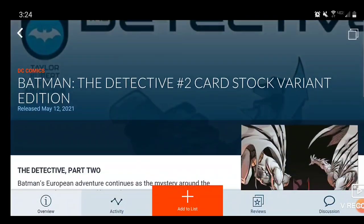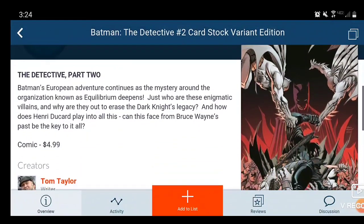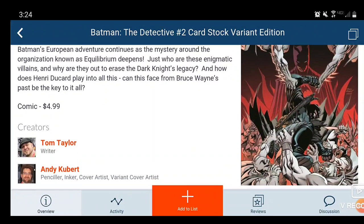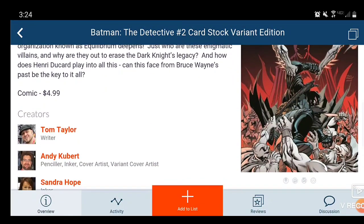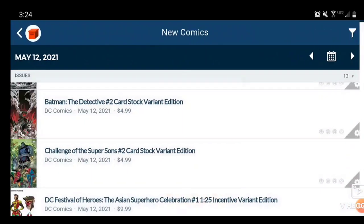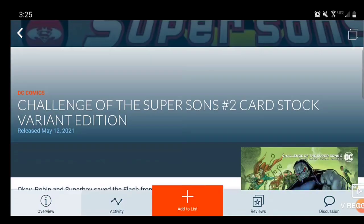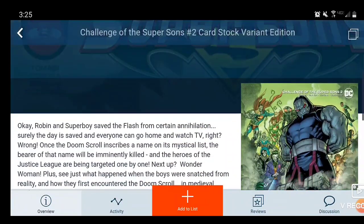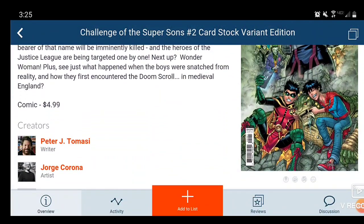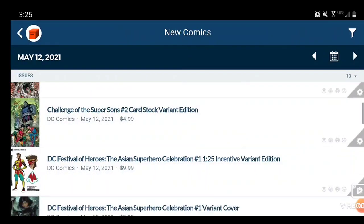We do get Batman: The Detective Issue 2, with the Cardstock Variant popping up. This one is $5, Tom Taylor is the writer — okay series for me, not the best, I might continue to read it. Next we have Challenge of the Super Sons with the Cardstock Variant, written by Peter J. Tomasi — $5 because it is the variant.